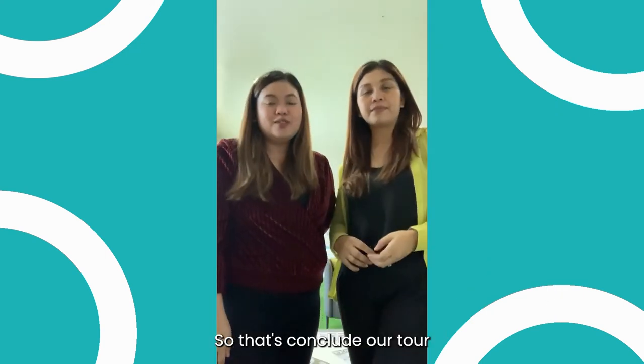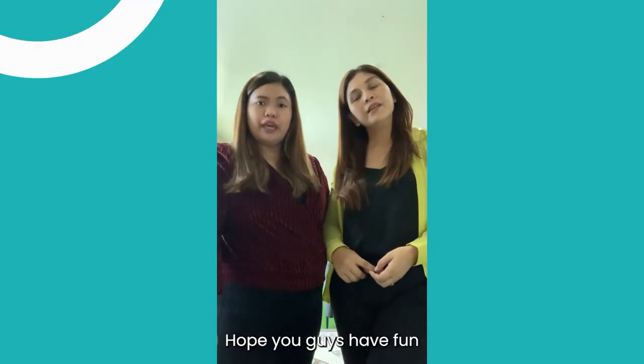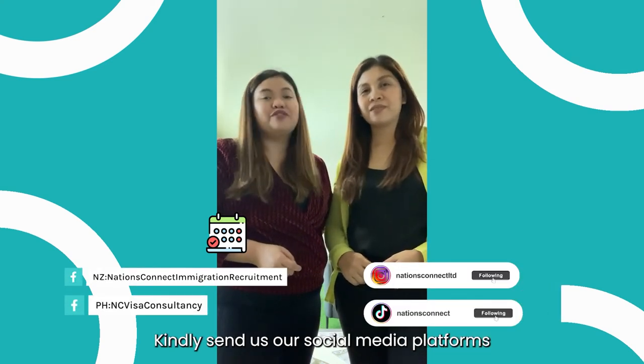So that concludes our tour of the Manila office. Hope you guys have fun! By the way, if any of you are interested to book a one-on-one session with us, kindly send us a message on all our social media platforms.